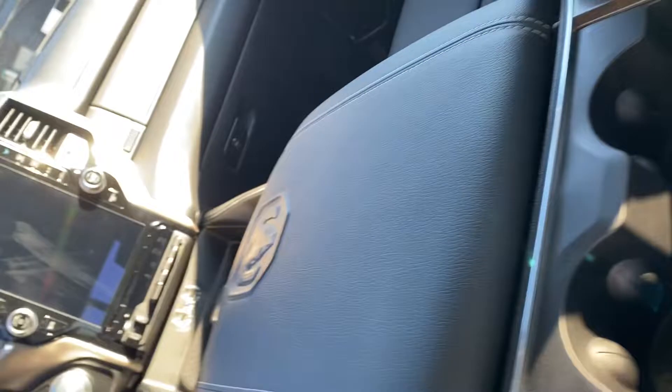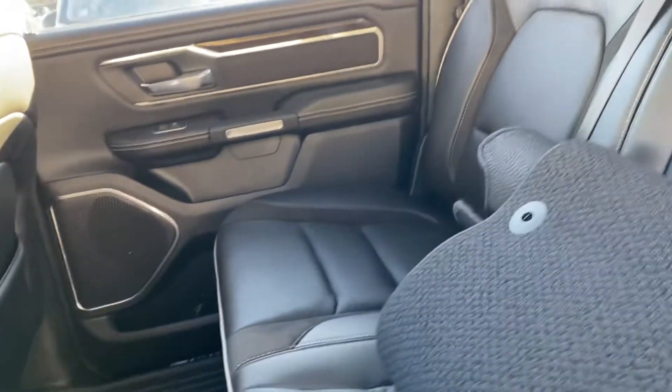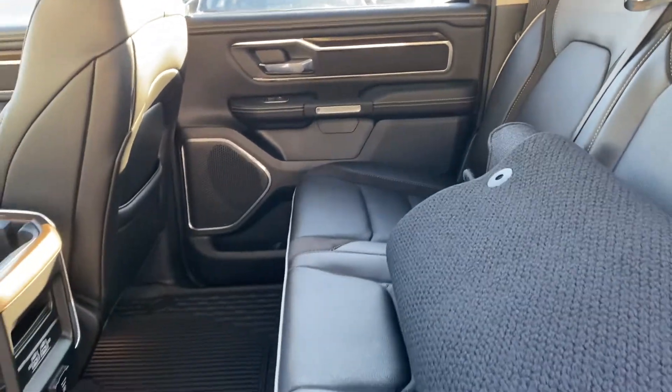I'll give you a little bit better view of the interior from that side. The back is huge — lots of room.